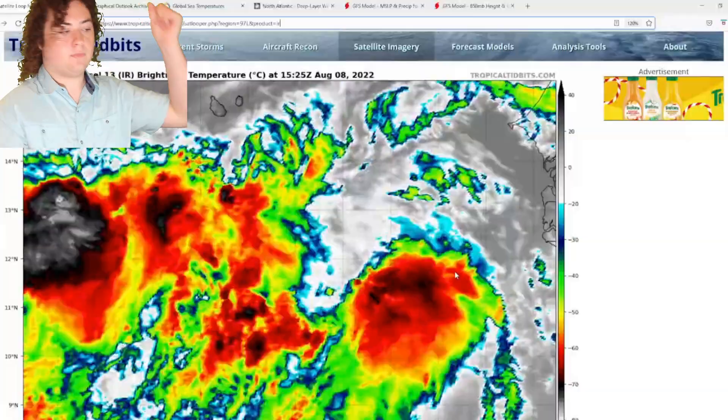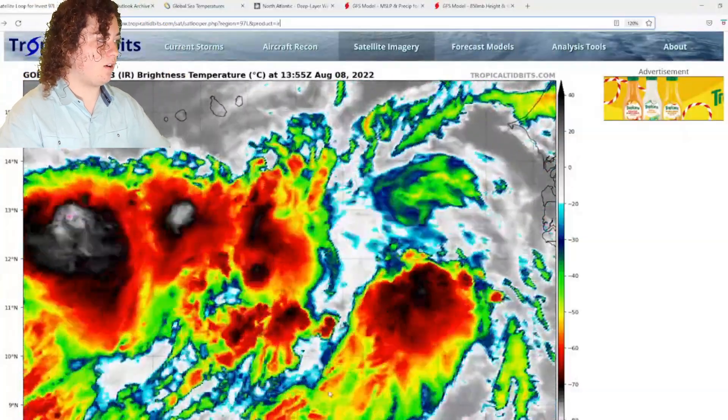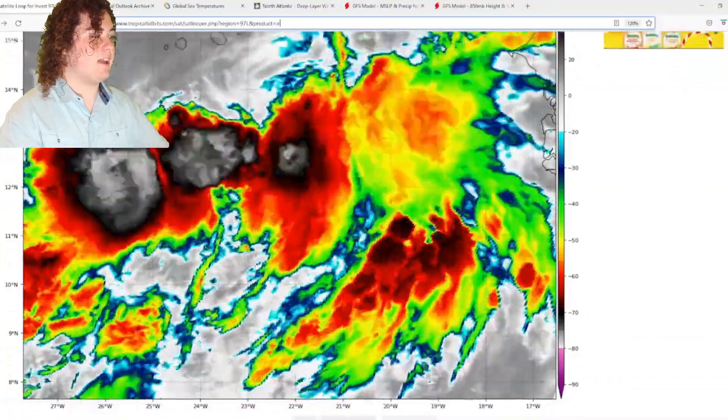What is up weather enthusiasts? I'm your host Pat's Path Predictor. Let's get right into the weather. All right, so this is the situation we have right here — this is Invest 97L.